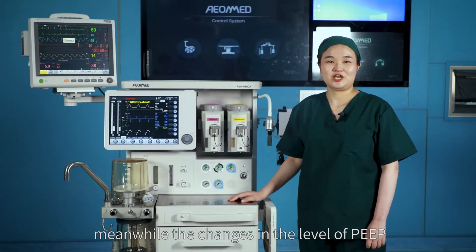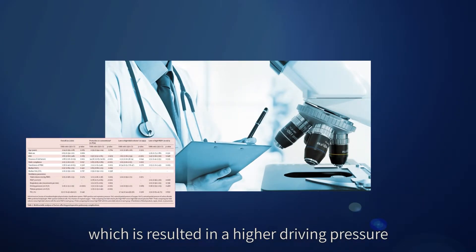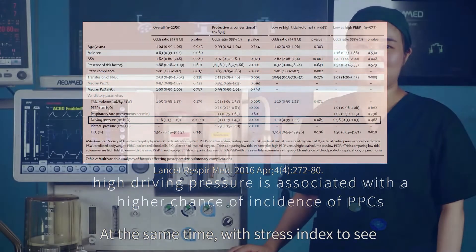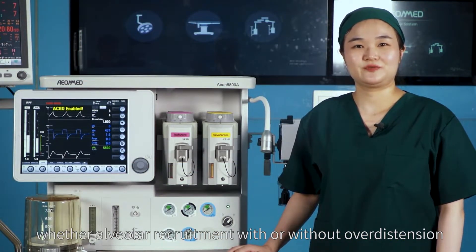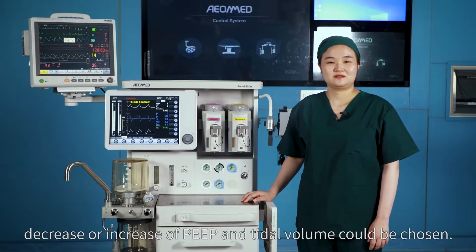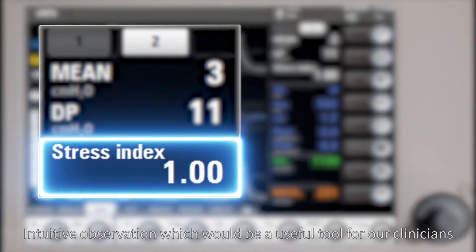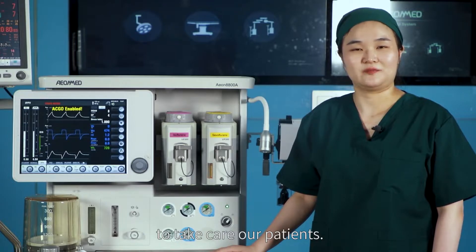Meanwhile, the change in the level of PIP which results in higher driving pressure is also an indicator towards PPCs. At the same time, the stress index helps determine whether alveolar recruitment occurs with or without overdistension. When changes are shown, a decrease or increase of PIP and tidal volume could be chosen — an intuitive observation tool useful for clinicians.